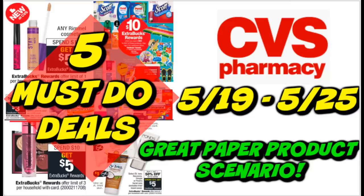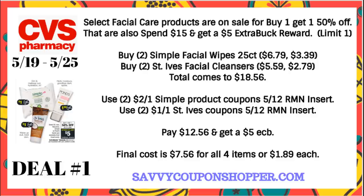Let's get started with some deals. Deal number one is probably one of my favorite deals this week at CVS. It is a facial care deal. Now it's not going to be completely free, so keep that in mind. In this scenario, you will not see any CRT matchups. So if you have any facial care CRTs or St. Ives, Simple, definitely use them in your scenario.